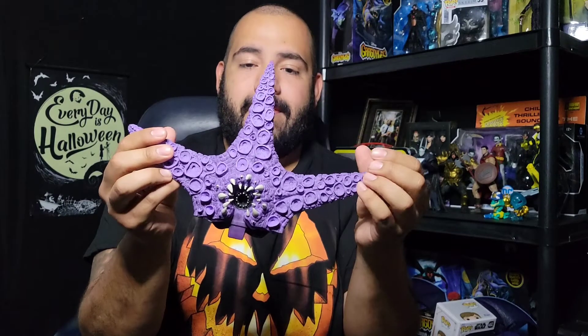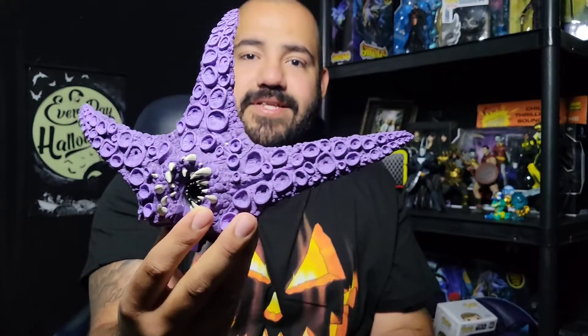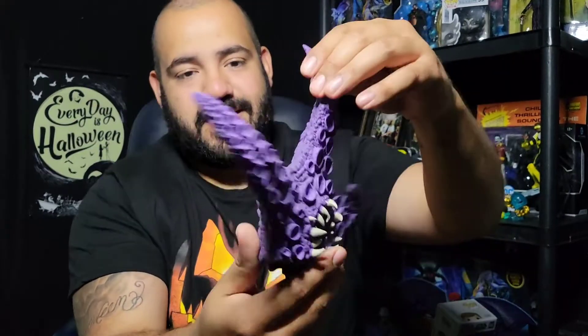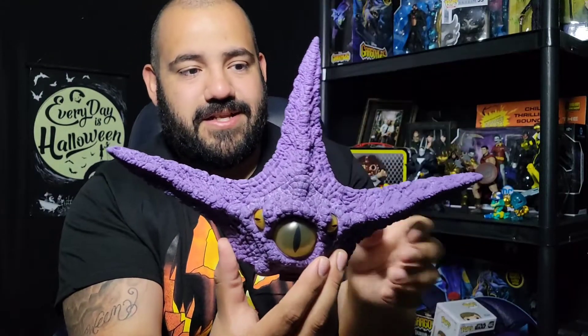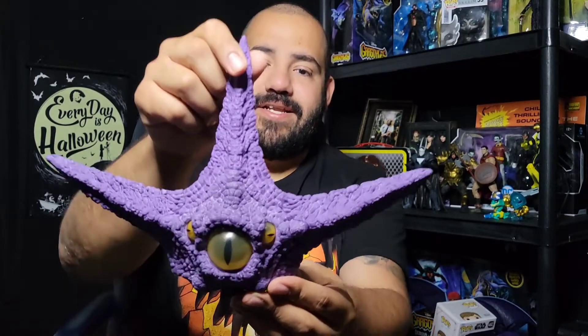Boom — there it is! Look how much bigger he got, bro. This Starro just keeps growing, man. Could this be the build-a-figure of 2022? I think it's a good contender honestly. The detail on this bad boy — come on now. This is McFarlane doing it right. I know he puts out a lot of figures and some of them are a little questionable, but he's giving us something to collect here and he has not disappointed.